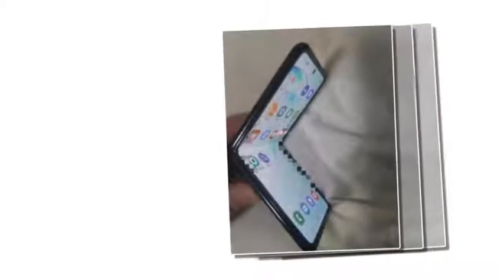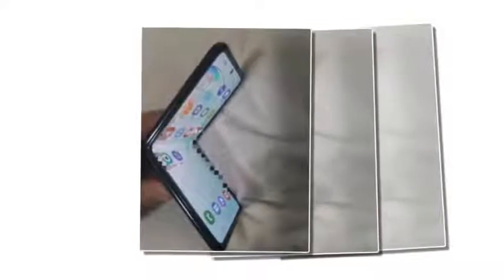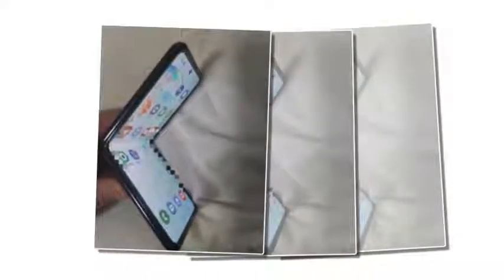Samsung's clamshell foldable has been spotted in live images. Towards the end of October, Samsung gave us an official tease for its upcoming clamshell foldable phone. Since then we've seen countless renders and rumors about the device.